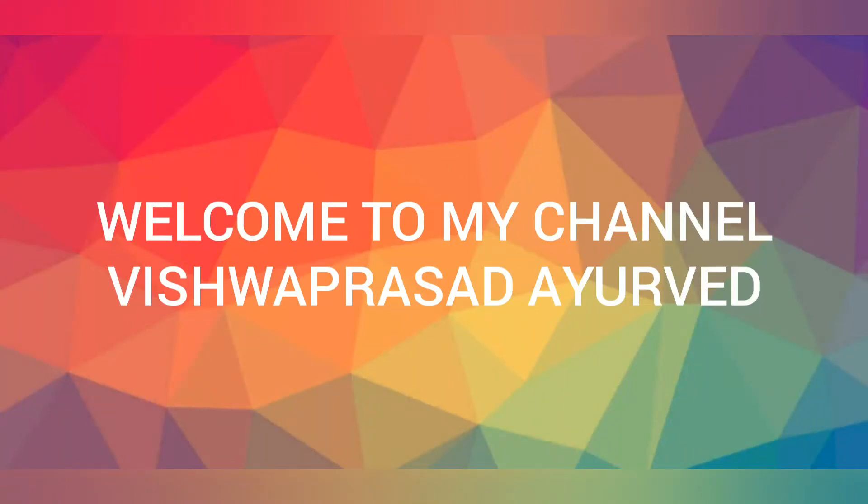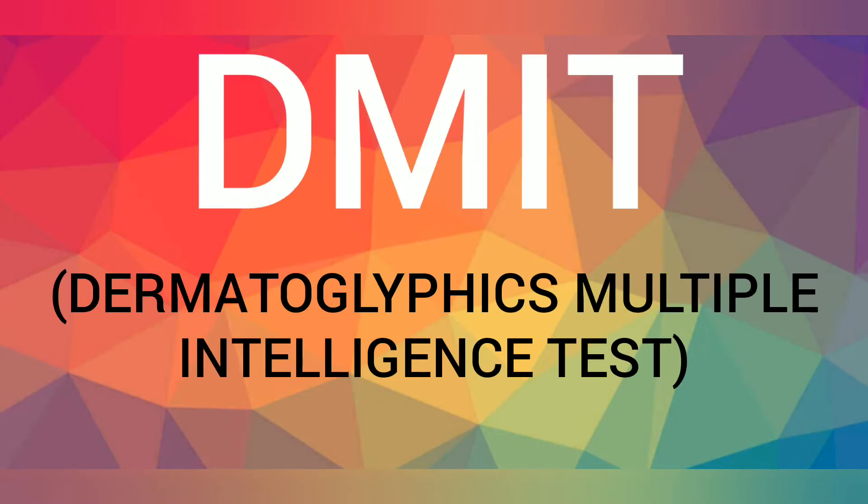Hey guys, hope everyone is doing well. Before entering this video, you must have seen the topic, which is DMIT. You must be wondering what is DMIT exactly. DMIT is a multiple intelligence test which is done to shape your child's future and will also help you in shaping your career. To know everything in detail, do watch my video till the end.